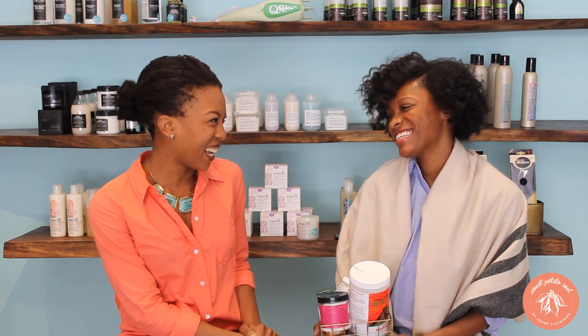Hi guys! Today I am at Vibrant Beauty with my friend Desiree, the owner of this amazing shop. It's here in Harlem, my neighborhood which I love so much! And I love it even more now that you're here with this store. So Desiree, you have this beautiful store — tell us everything that you sell and what it's all about.